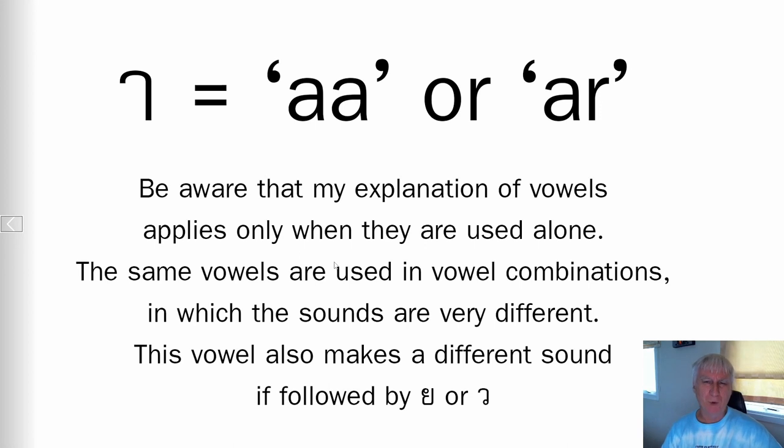The other important point I need to make is that all of the Thai vowels can be used on their own, but several are also used in vowel combinations. I'm going to tell you the sound the vowels make on their own, but when they're used in a vowel combination that won't apply. I'm really concerned about making things too complicated at this stage, so I'm not doing the vowel combinations now. We'll go through the sounds that the individual vowels make right now and later on I'll do the vowel combinations.